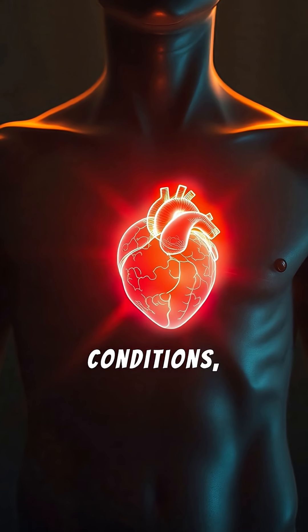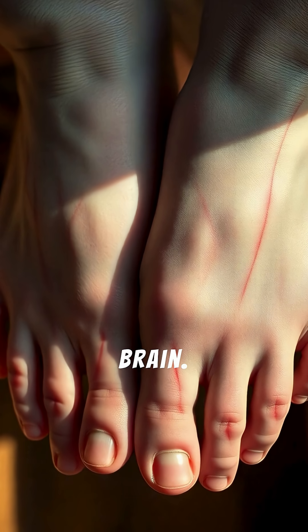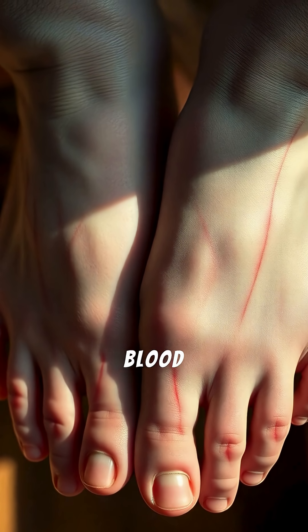In chilly conditions, your body prioritizes vital organs like your heart and brain. It intelligently constricts blood vessels in your extremities, redirecting warm blood to your core.